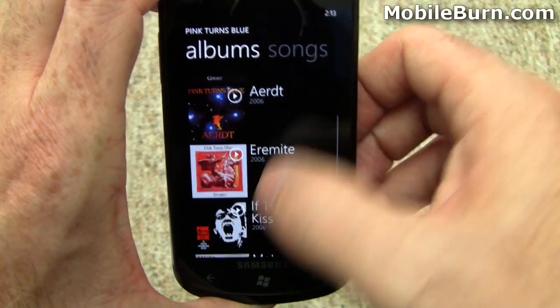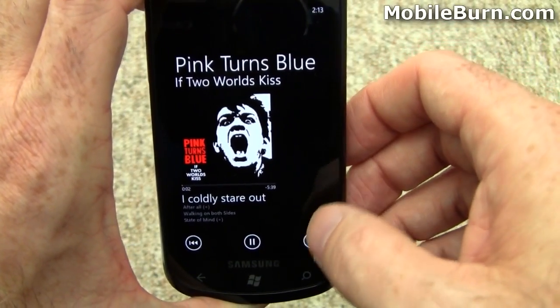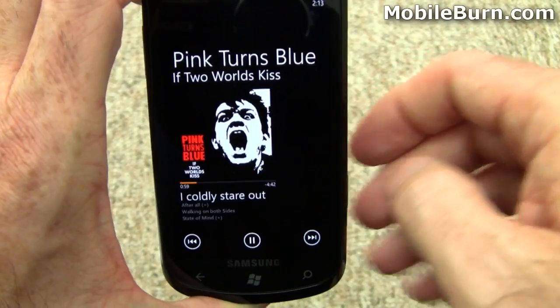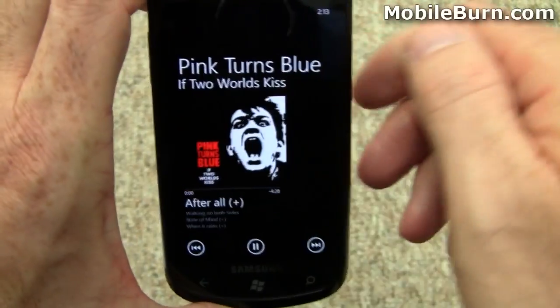Album art is supported, of course. This is a band called Pink Turns Blue. If you long press on one of the track controls, it'll scan forward. Switch tracks with a simple swipe.